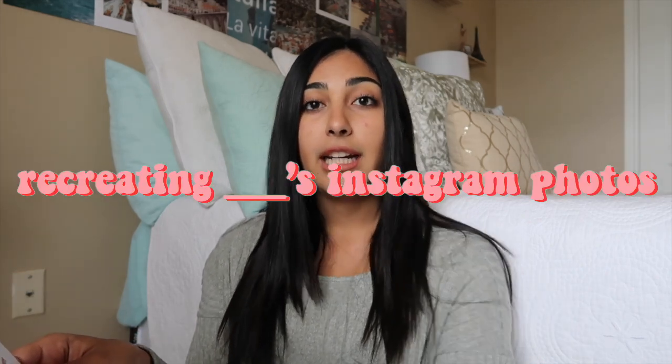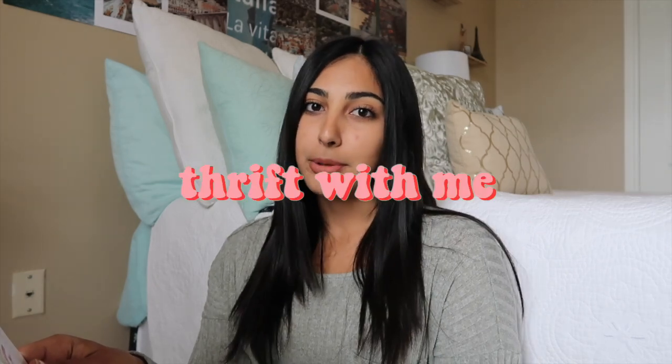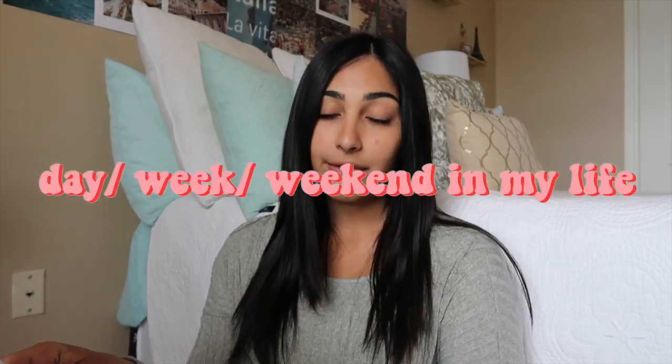For the things to do when you're bored idea, you can also do a seasonal video — like things to do when you're bored during the summertime, things to do when you're bored during winter break, or when you're home alone. Number twelve: recreating a celebrity's Instagram photos. Number thirteen: how I film my YouTube videos. Number fourteen: how I edit my YouTube videos. Number fifteen: a thrift with me. Number sixteen: ugly location photo shoot challenge. Number seventeen: a day, week, or weekend in my life video.